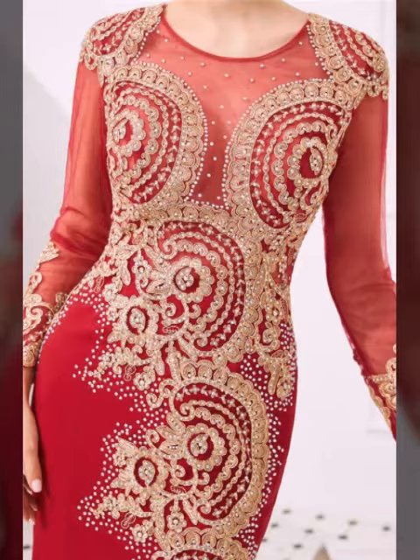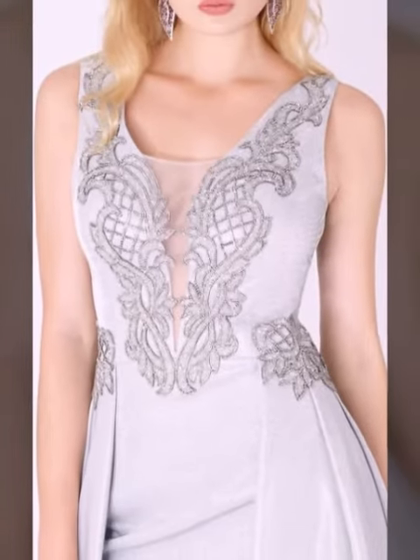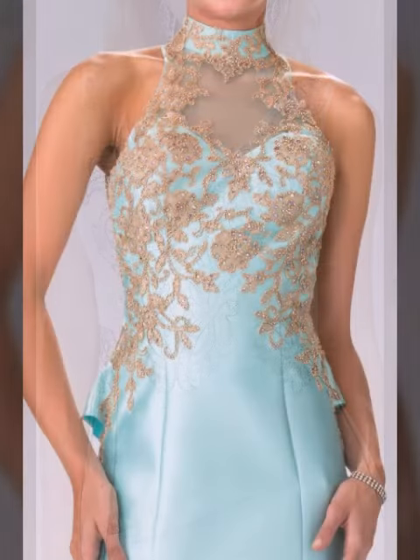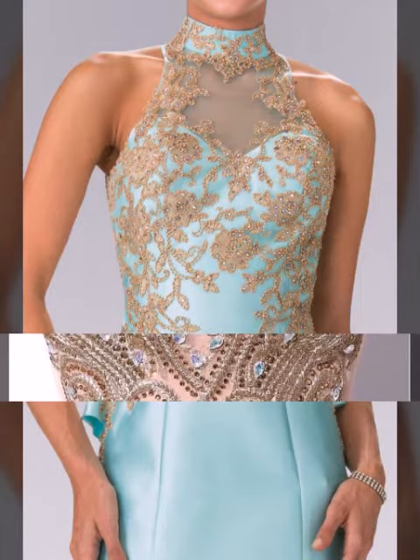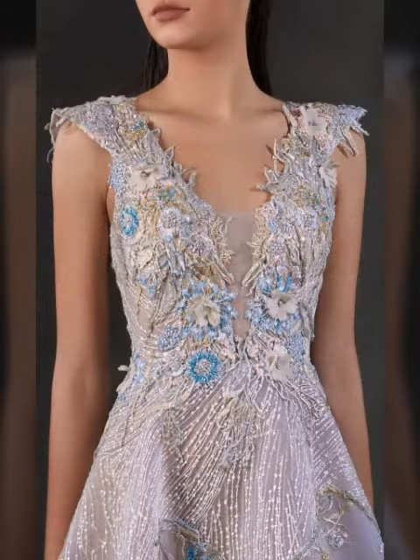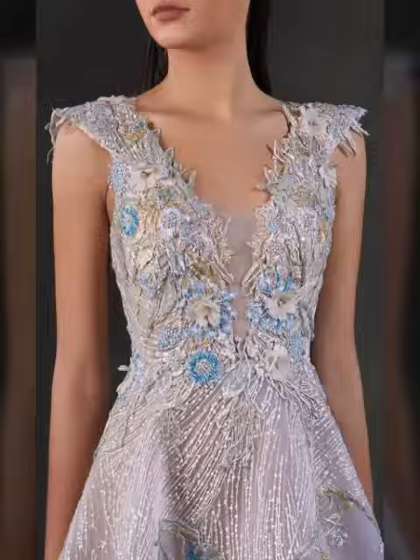Previous dress designs, model of the bride maxi neckline, new dresses designs ideas, and evening party dress designs ideas — more than hundreds of new designs, hundreds of new ideas within my channel. New mother of the bride designs ideas and evening party dress designs, more than hundreds of new designs.